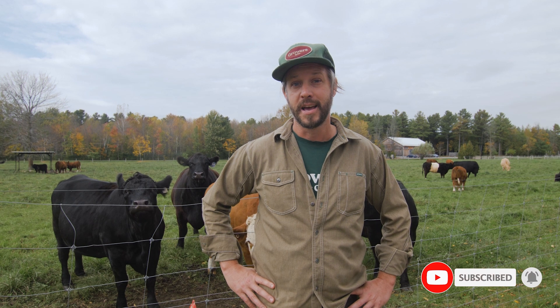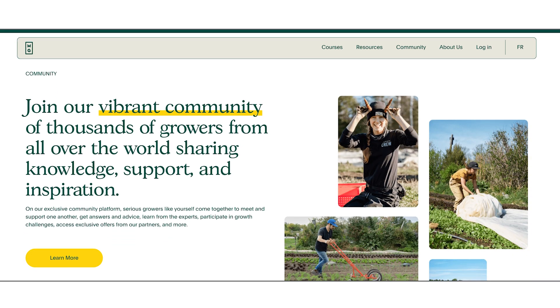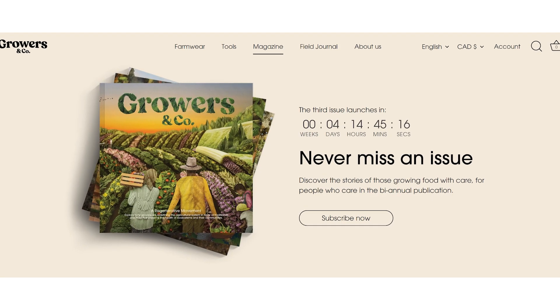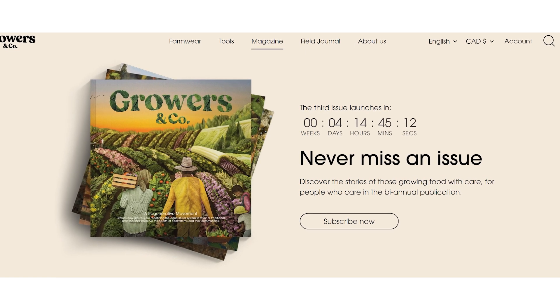I hope you liked this week's episode. If you did, please make sure to subscribe — it gives us the signal that you're into it and that we should keep producing these. If you want to learn more about how I farm, check out the Market Gardener's Master Class and join our community of growers from all over the world. Growers Magazine is launching now — check it out, it's a bomb. Hope you're well — JM, I'm out. Farm on.